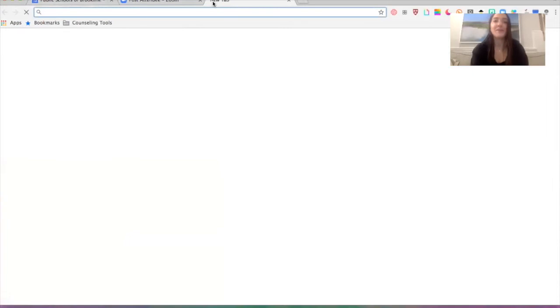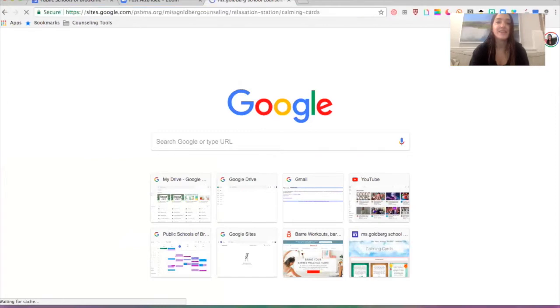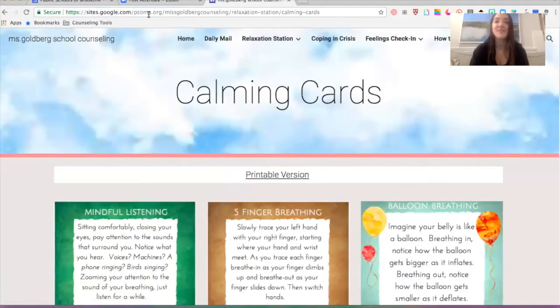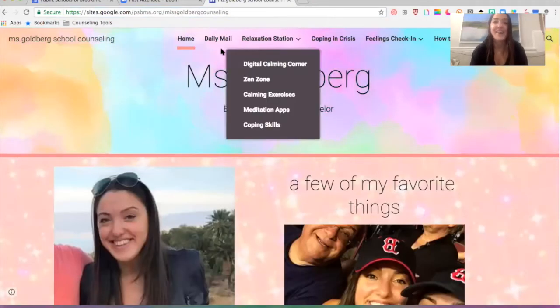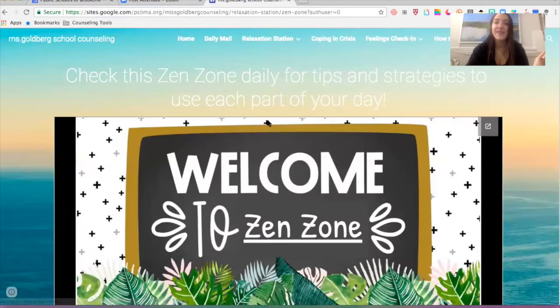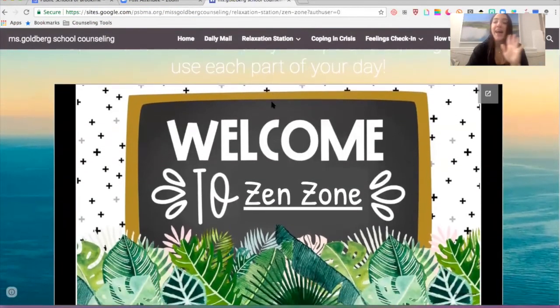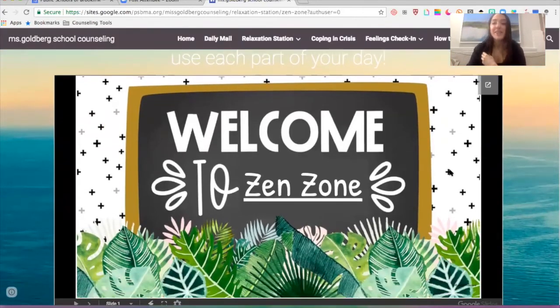Okay, so I'm going to go to my website. Under Relaxation Station, you're going to go to Zen Zone, which is very new. And then these are slides that I will continue to update, and you can use them throughout your day.